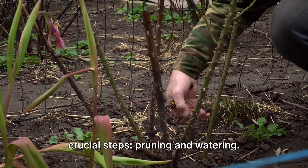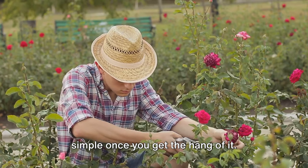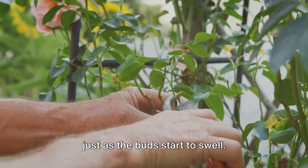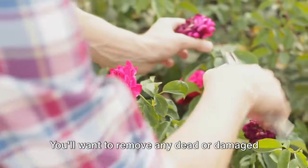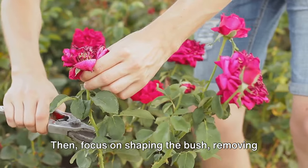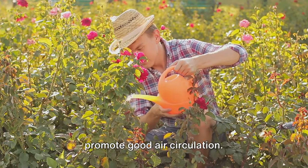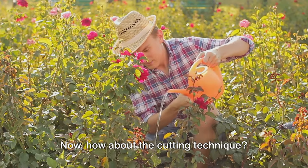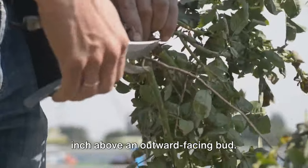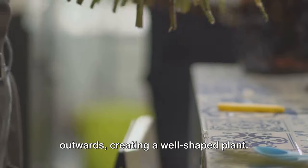Caring for your roses involves two crucial steps: pruning and watering. Pruning may seem daunting but it's quite simple once you get the hang of it — it's all about timing and technique. Pruning is best done in early spring, just as the buds start to swell. Remove any dead or damaged wood first, cutting back to healthy tissue. Then focus on shaping the bush, removing any branches that cross or grow inward. Aim for an open vase-like shape to promote good air circulation. Always make your cuts at a 45-degree angle, about a quarter inch above an outward-facing bud — this encourages new growth to spread outwards, creating a well-shaped plant.